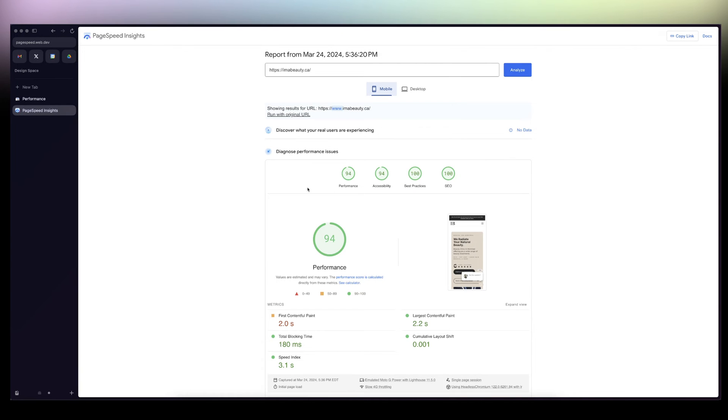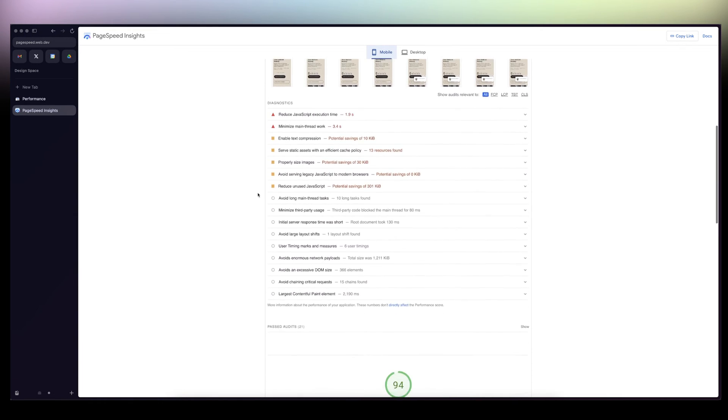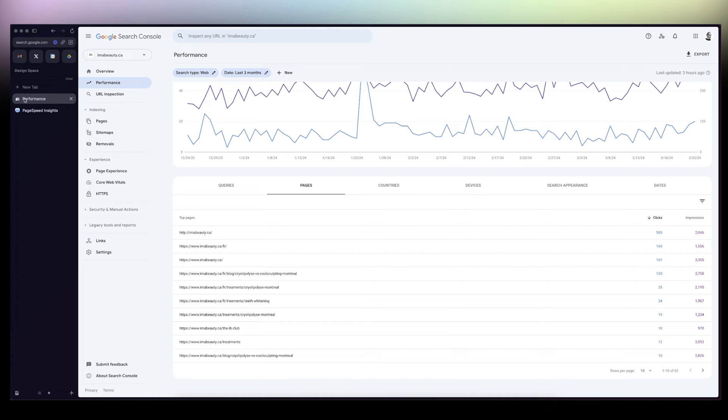I don't know if it's because of Framer or because of the way I built the website, since it's not very heavy. Either way, it's easy peasy.